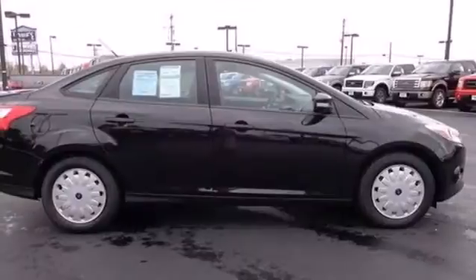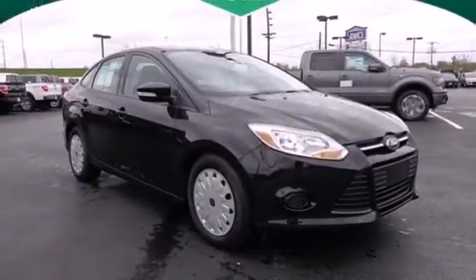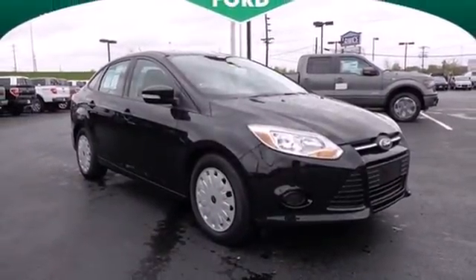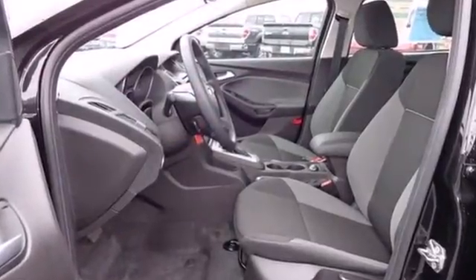Drive with confidence knowing engineers created this vehicle with safety in mind by including multiple airbags, brake assist, and stability and traction control. This 2013 Focus looks coiled and ready to spring. Are you ready to take off?